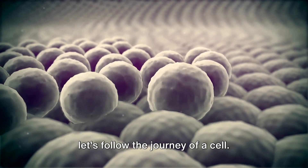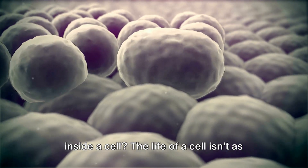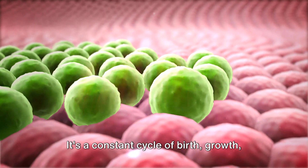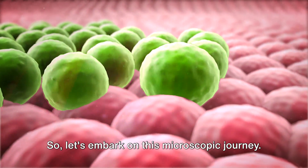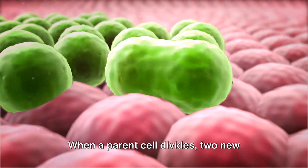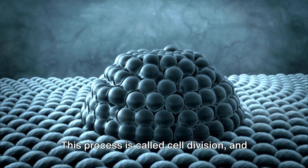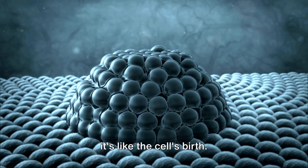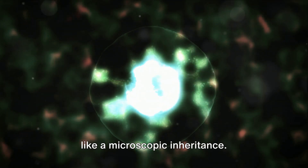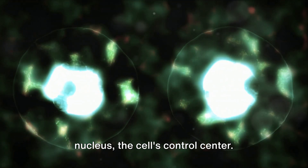Now that we know what makes up a cell, let's follow the journey of a cell. Have you ever wondered what happens inside a cell? The life of a cell isn't as simple as just floating around — it's a constant cycle of birth, growth, and division. The journey of a cell starts with its formation: when a parent cell divides, two new daughter cells are formed. This process is called cell division, and it's like the cell's birth. Each new cell gets a complete set of genetic instructions from the parent cell — like a microscopic inheritance — stored in the nucleus, the cell's control center.